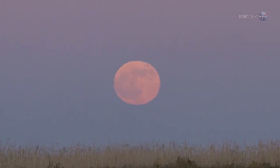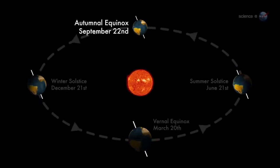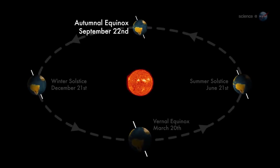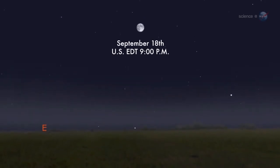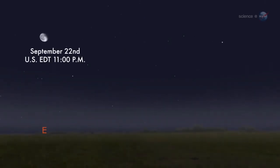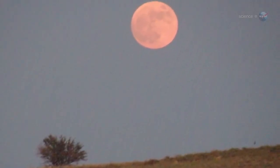This month's full moon is the Harvest Moon. The Harvest Moon is the full moon that falls closest to the autumnal equinox, the beginning of northern autumn. In 2013, the moon is full on the night of September 18th, while the equinox follows close behind on September 22nd. The coincidence sets the stage for a nice display of harvest moonlight.